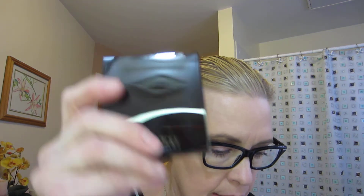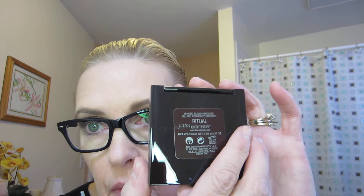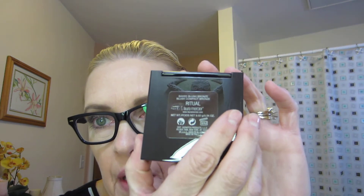Good morning, you guys! I ordered one thing from the Sephora VIB 15% off sale, and it happened to be the Laura Mercier Baked Blush Bronze compact in Ritual — kind of a cult favorite here on YouTube. So I decided I would give it a shot. I also have the Hard Candy Blush Crush Baked Blush.